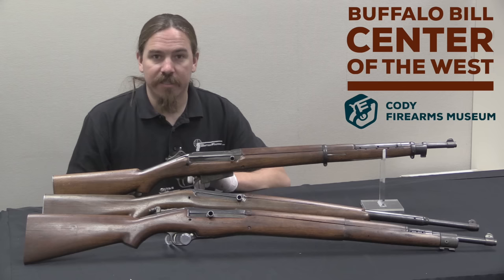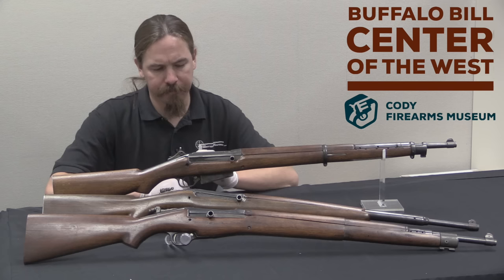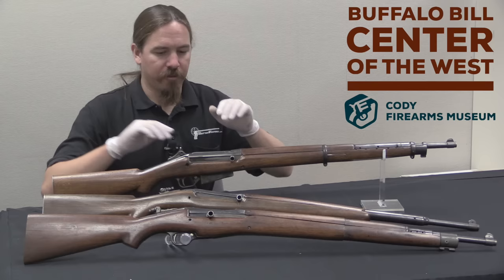Ed Browning, whose full name is Jonathan Edward Browning, was the half-brother of John Moses Browning, whom I'm sure you've heard of. Ed Browning wasn't quite as good of a firearms designer, although he wasn't an idiot. He had the advantage of having that Browning family connection, and that allowed him to have a little bit of extra leeway — in places where other people might not be able to get an audience or a meeting, Ed Browning could, because his name was Browning.